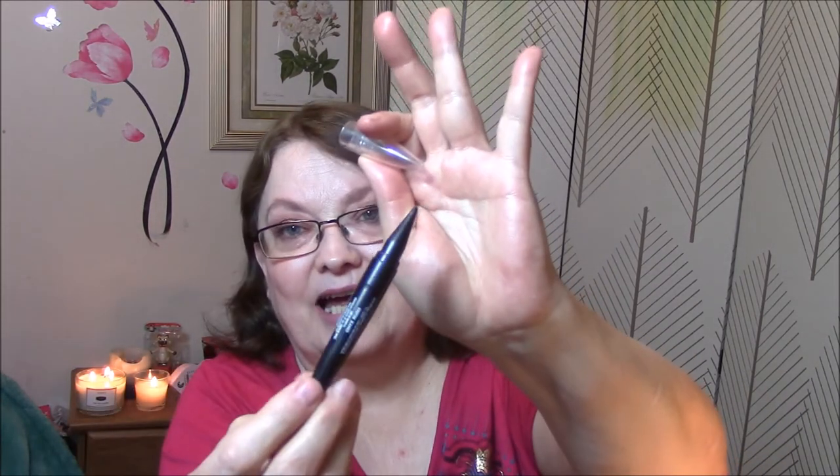Do you use a pencil or liquid eyeliner? I use a pencil. I've got so many different ones — I really like the Physician's Formula, and this one here is the Master Kajal by Maybelline. I love this kind of eyeliner because I don't line the top of my eyelid due to my hooded eyes, so I do the under-eye and try to do the tight line, though I'm not very good at it. Every time I try to tight line I poke my eyes terribly.